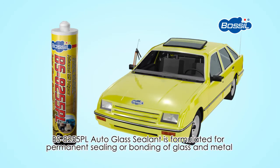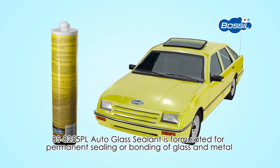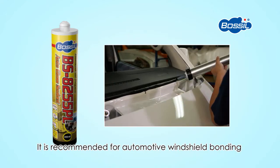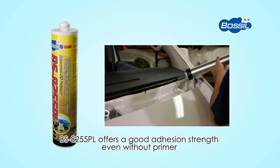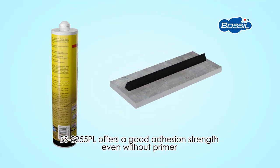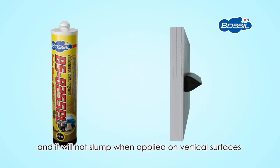BS 8255PL Auto Glass Sealant is formulated for permanent sealing or bonding of glass and metal. It is recommended for automotive windshield bonding. It offers good adhesion strength even without primer and will not slump when applied on vertical surfaces.